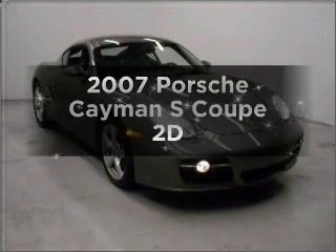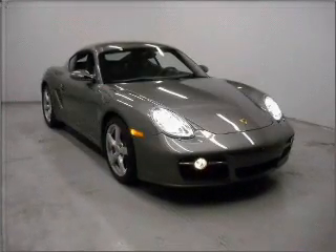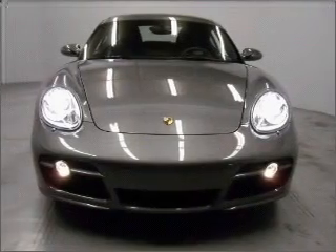Presenting the 2007 Porsche Cayman. If you're looking for an automobile with great attributes, look no further.